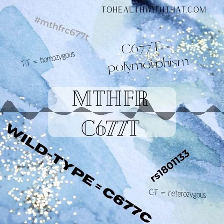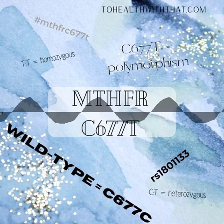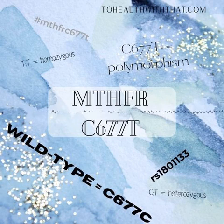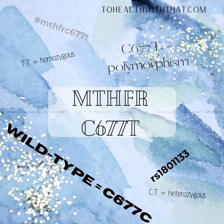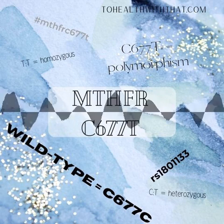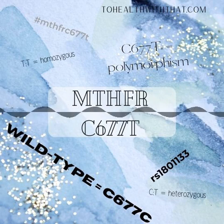TT individuals, or homozygous, have about 30% of the expected activity of the enzyme — that means about a 60% compromise. CT folks, which are heterozygous, have about 65% of the expected activity of the enzyme, meaning around a 28% compromise. It's really important to notice that both of these groups have some enzyme activity; that enzyme is still functioning, just at a lower capacity.